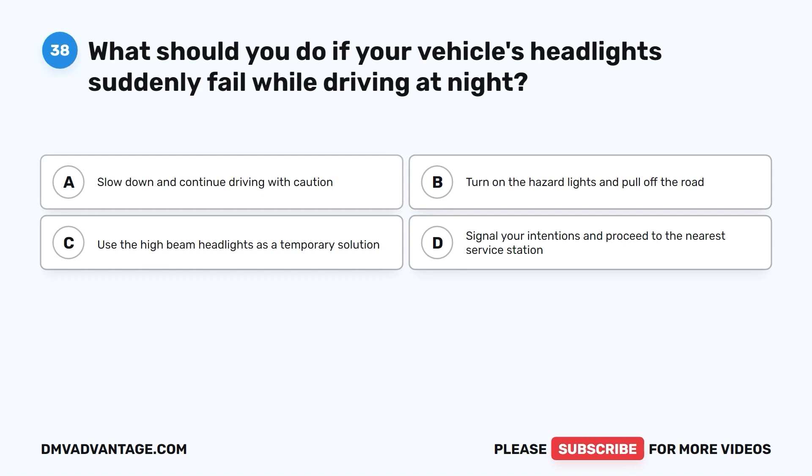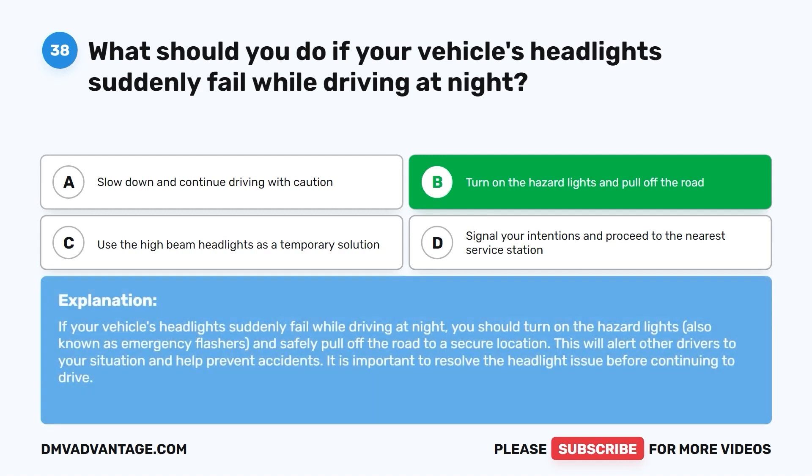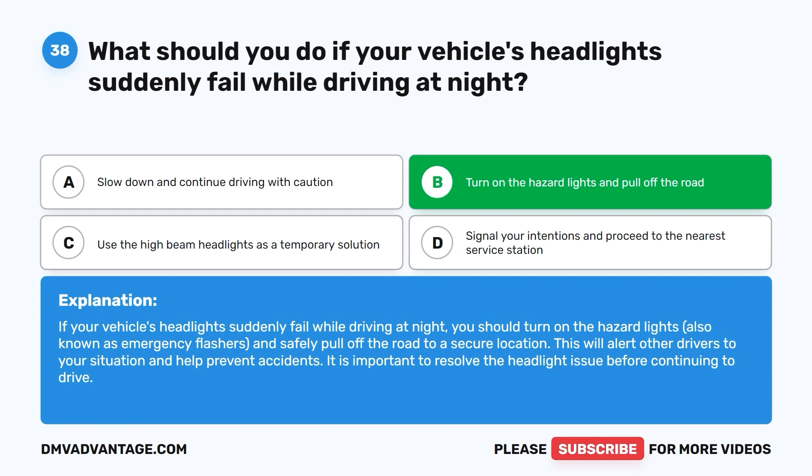Question thirty-eight: What should you do if your vehicle's headlights suddenly fail while driving at night? A. Slow down and continue driving with caution. B. Turn on the hazard lights and pull off the road. C. Use the high beam headlights as a temporary solution. D. Signal your intentions and proceed to the nearest service station. The correct answer is B. Turn on the hazard lights, also known as emergency flashers, and safely pull off the road to a secure location. This will alert other drivers to your situation and help prevent accidents. Resolve the headlight issue before continuing to drive.